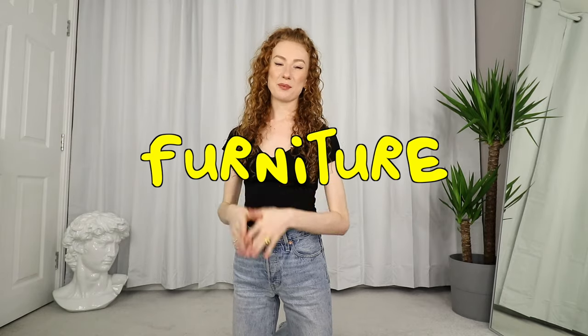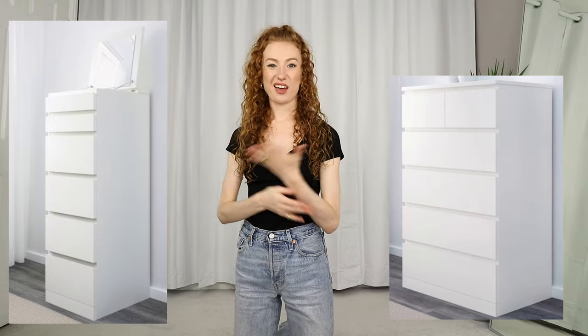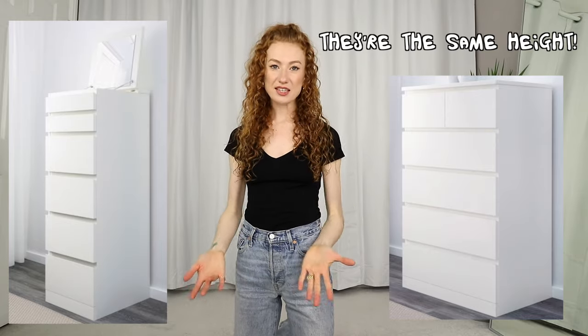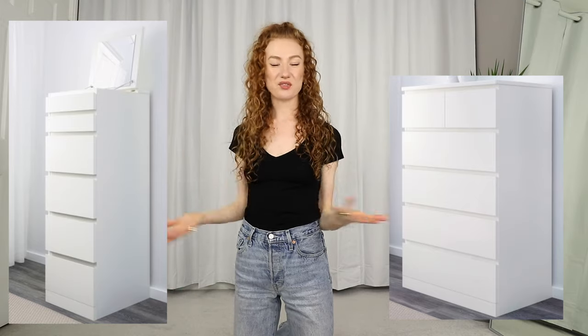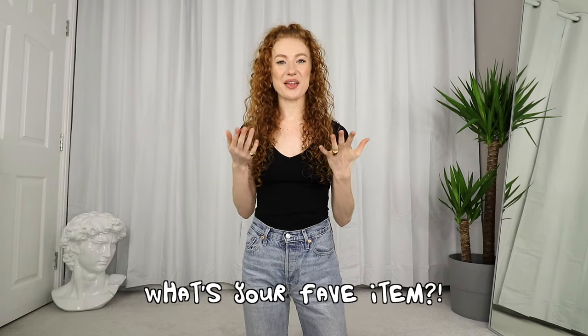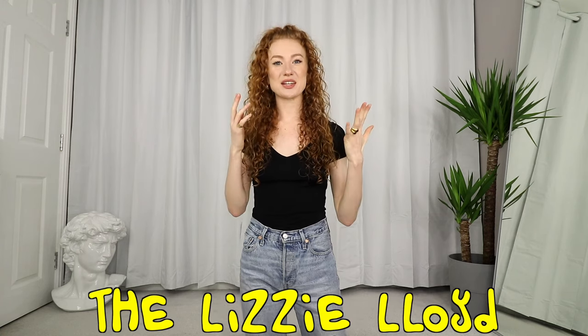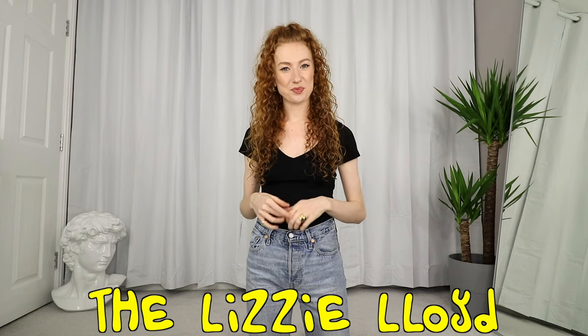Lastly, the two furniture bits: I just picked up these two white drawer units, put them together, and they fit super nicely in the space — they hold all my underwear, pyjamas, and that kind of stuff. Really happy with those. I hope you enjoyed the haul and it's given you some home inspo! Let me know your favourite item in the comments below, and thank you so much for watching. Remember to subscribe if you haven't already, and I'll see you in the next one!